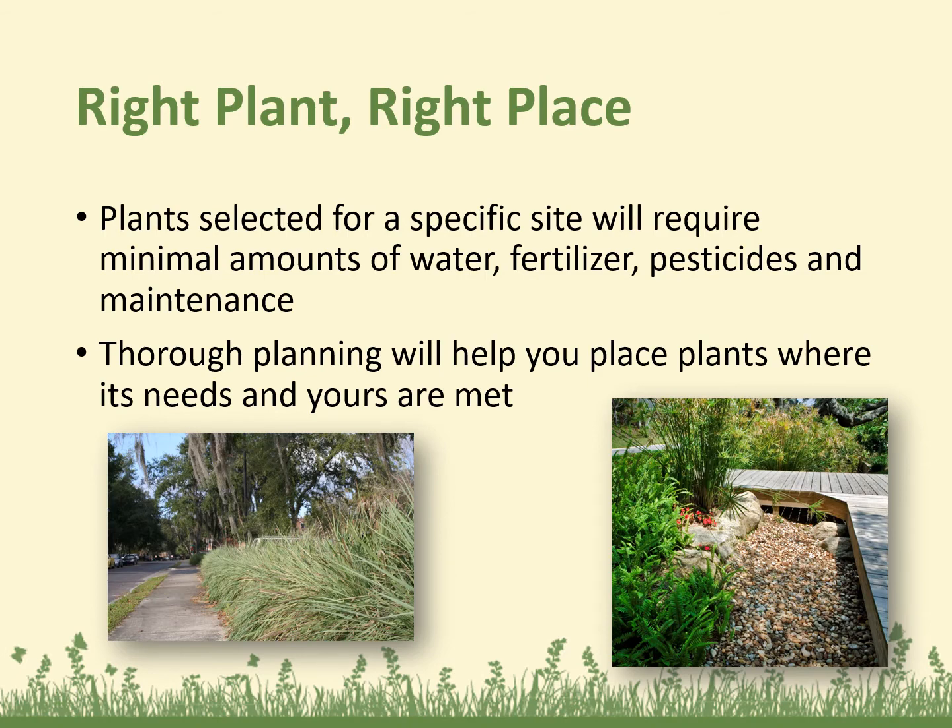Ornamental grasses shown here thrive in the hot, dry conditions next to the asphalt parking lot. Plants that tolerate wet conditions are located in the low-lying area shown in the image on the right.